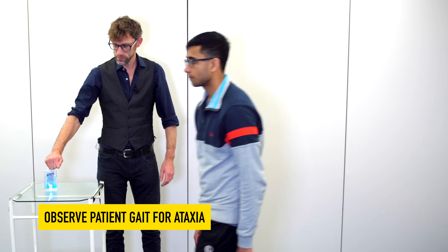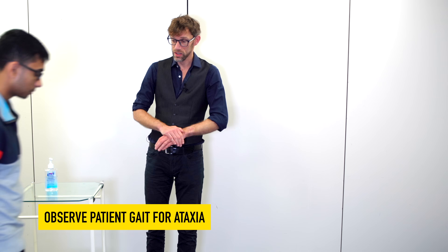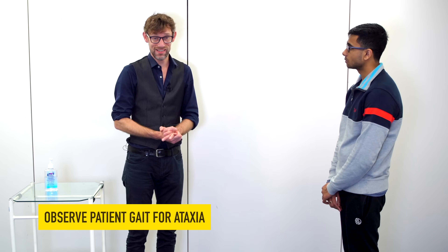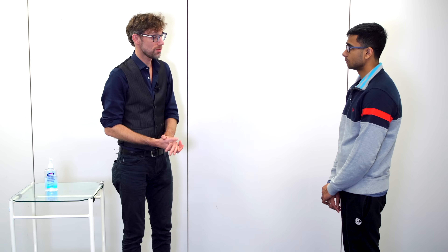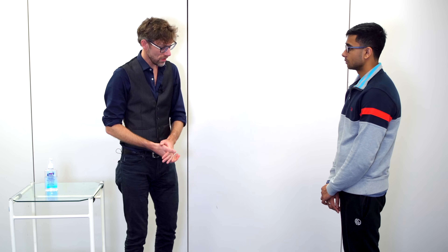So if you could walk forwards for me. At this stage we're observing the patient as they're walking and confirming that in this particular situation there is no obvious ataxic gait. So we wouldn't need to proceed further, but for the examination here, we will do so.